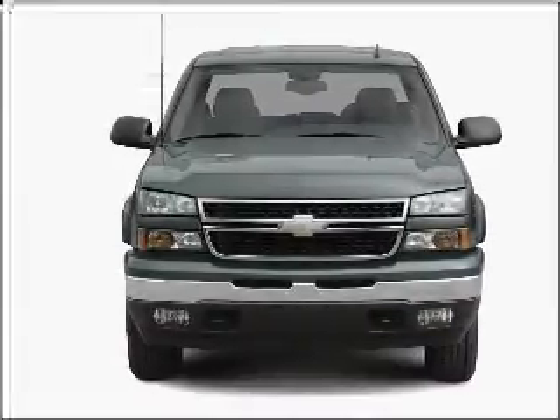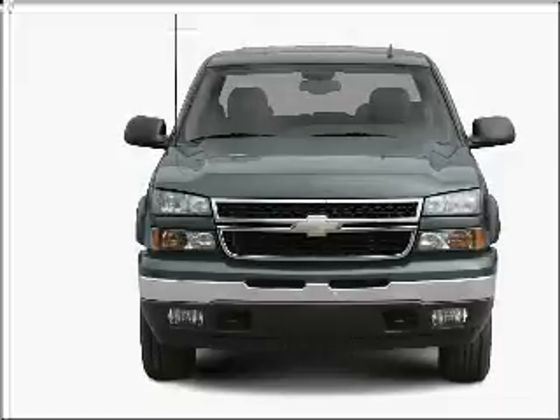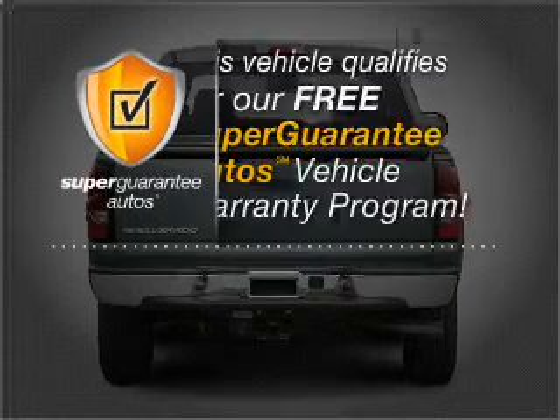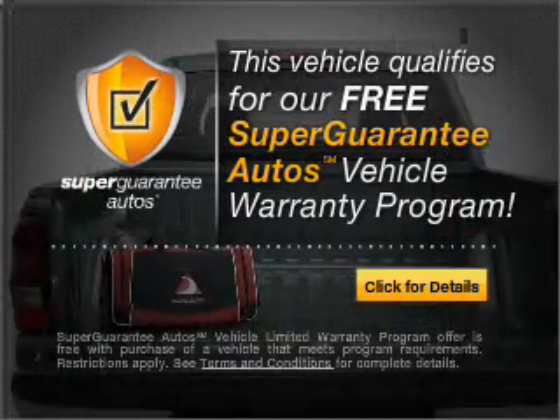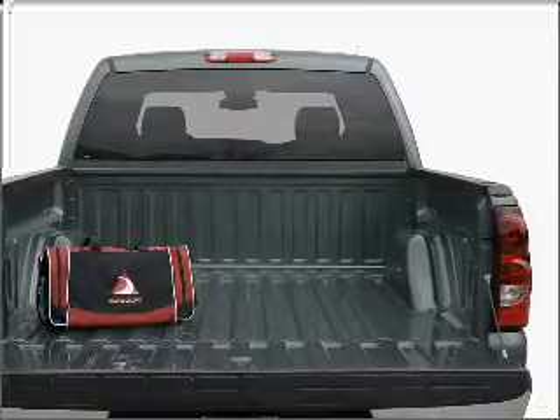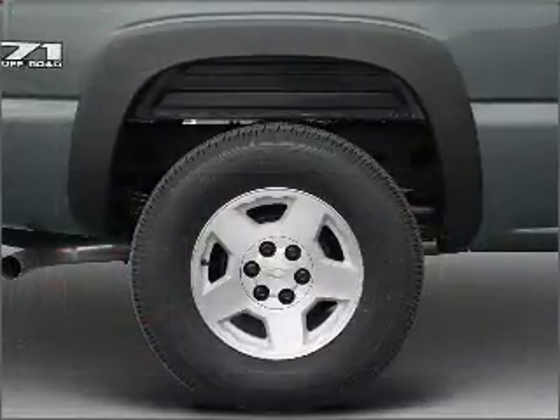With a powerful eight-cylinder engine connected to a smooth shifting automatic transmission, this vehicle qualifies for our free Super Guarantee Autos Vehicle Warranty Program. Buy a vehicle and get a free warranty from us only at everycarlisted.com. Anti-lock brakes help you bring your vehicle to a safe stop.